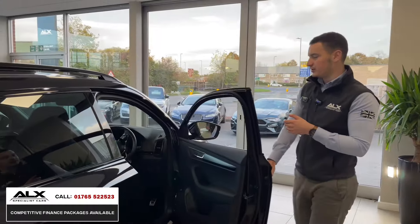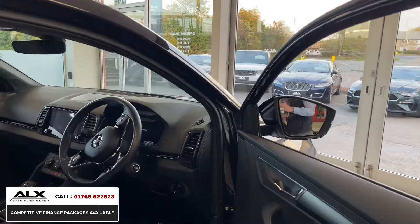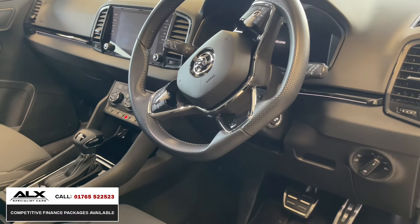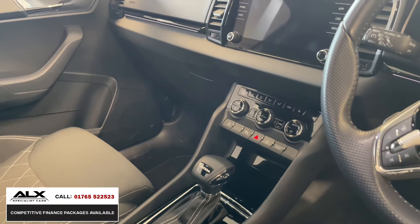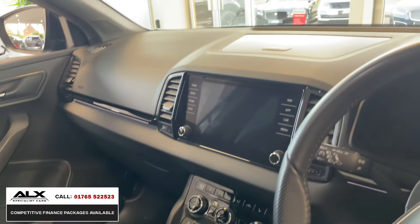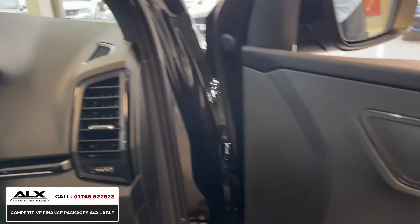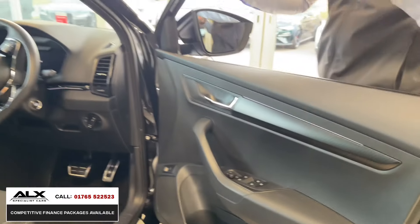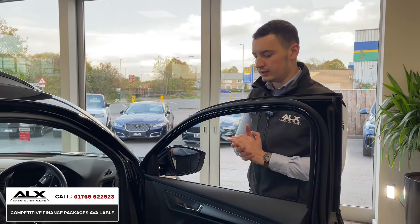As a driver, you get more sporty touches with the flat-bottom sports steering wheel. It's a multifunction steering wheel and it's also heated. The seats are heated as well. It's a push button to start the car. It's got the more modern infotainment system, which is all touchscreen — Apple CarPlay, Android Auto, as well as your normal navigation settings. The storage space you get is tremendous. There are driving modes, and it is a petrol automatic, though you can use the paddles on the back of the steering wheel if you prefer.